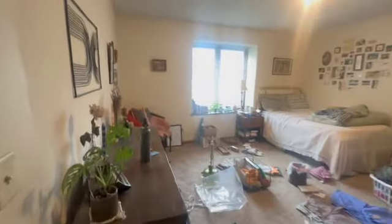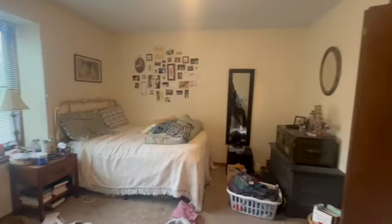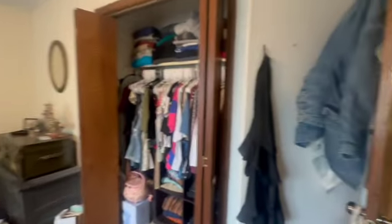Now we do have three bedrooms up here. So second bedroom, again, great size bedrooms, huge windows, you get tons of natural light, great big closet space. And then right on into our third bedroom, you've got a nice little nook back here, bonus space here.